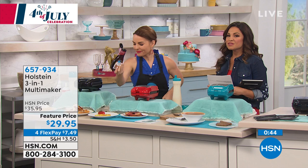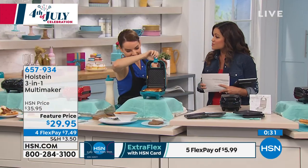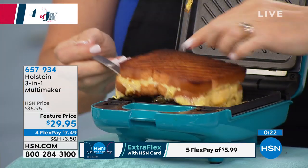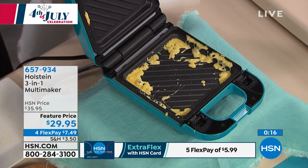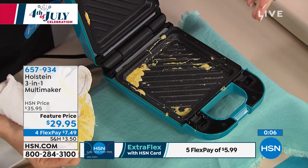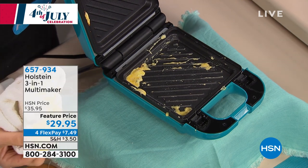Great color options: red, teal, and classic black. A great gift idea — unique, everybody can use it, good price point at $29.95 for three different cooking tools. Flex pay is $7.49 — you'd spend more than that going out for breakfast. Look at this grilled cheese — the deeper plates hold everything. The cheese is everywhere — so delicious. The nonstick just wipes right clean; once it cools, pop the plate into the dishwasher. That's how simple and easy this is to maintain.